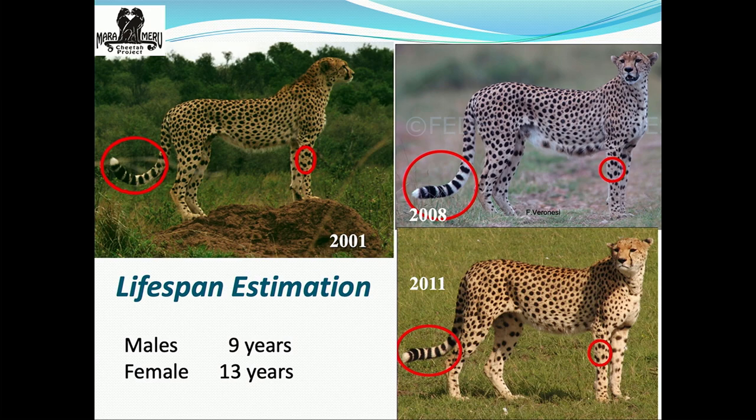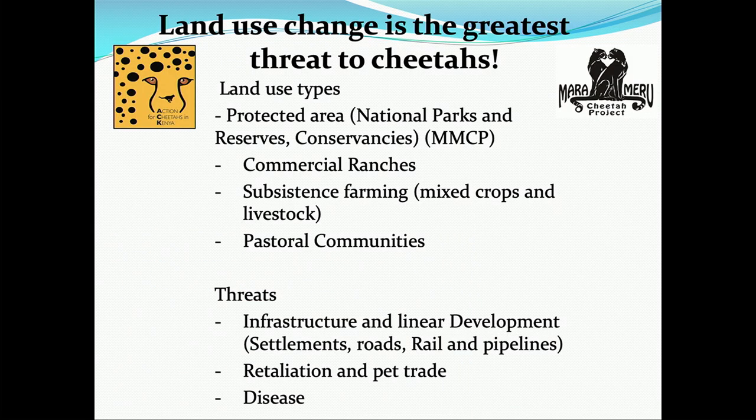Land use change is one of the biggest threats to cheetahs. I thought I was going to be dealing with farmers trying to kill cheetahs, but land use change is a lot harder to address than people killing cheetahs. You can change people's behavior, but you can't stop development — and you shouldn't want to. Development is essential for human rights as well. So what we've been trying to do is find out how we can do sustainable development.